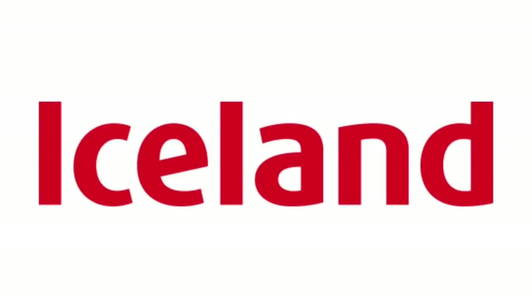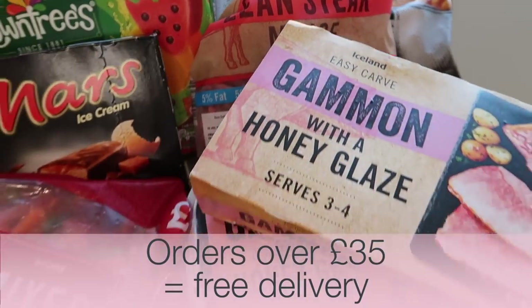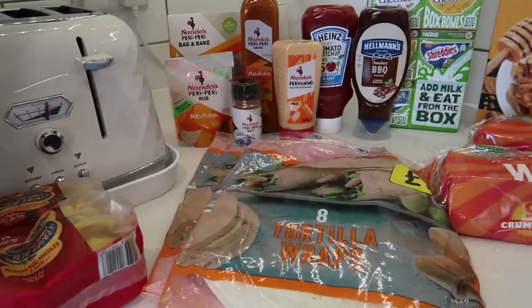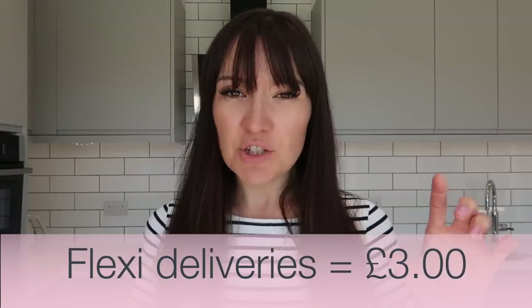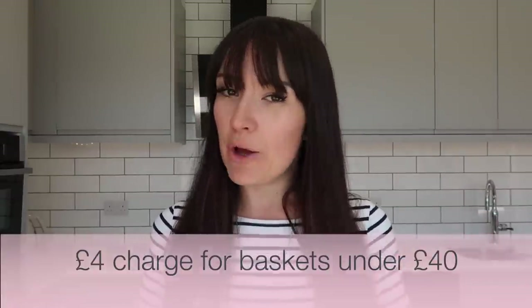Iceland have a £2 delivery charge for orders under £35, but for orders over £35 they offer free delivery, which I was really impressed with — a lot of the supermarkets offer delivery passes to qualify for reduced delivery, but free delivery for £35 spend is pretty impressive. Tesco have standard deliveries available for £4.50 or £5.50, and FlexiSaver deliveries — larger windows — for £3. Tesco's don't technically have a minimum order, but charge an additional £4 per basket if your order comes below £40.